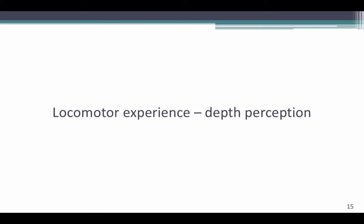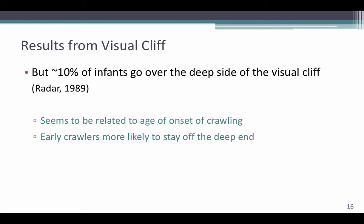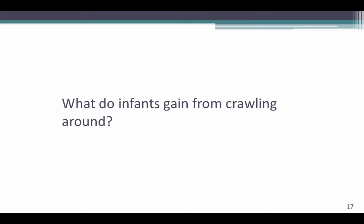So how exactly does locomotor experience teach us depth perception? In the previous lecture, we talked about the visual cliff experiment, where infants were placed on a plexiglass surface which made one half of the cliff look solid and the other half looked transparent, creating a visual cliff. They found that 10% of infants crossed the cliff and had not yet developed a fear of heights. The infants who crossed the cliff were those who had less crawling experience, and the earlier crawlers, who had more experience, were more likely to stay in the solid area.